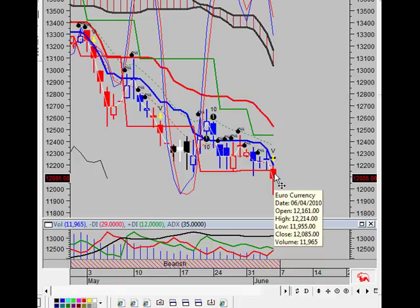On June the 4th, Friday, the euro currency closed above the lower band by 2.0%, speaking of the volatility band. You can see that we're beginning to start another leg down as we close below the consolidation support. A signal was generated as of the close of business on Friday.